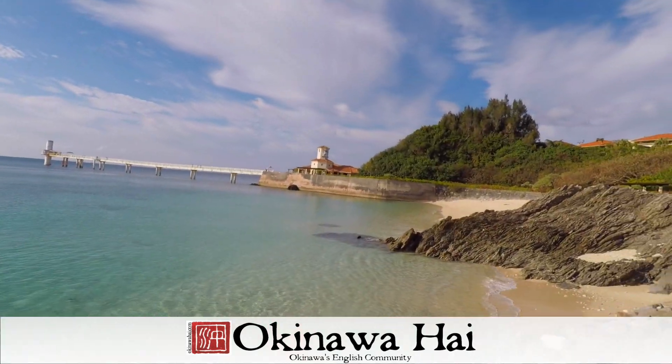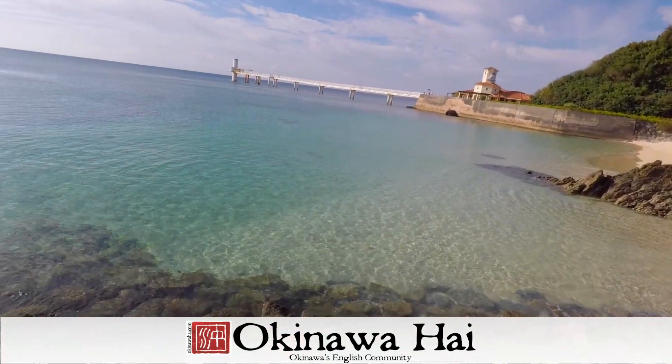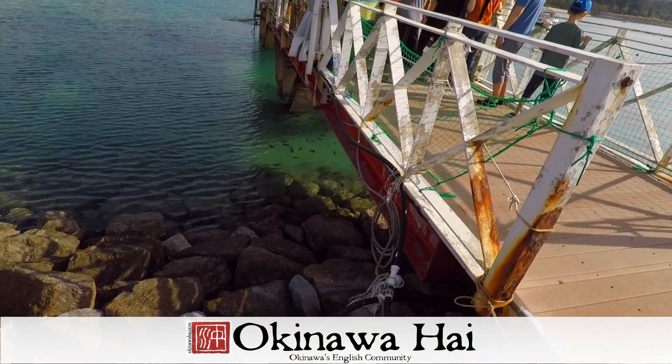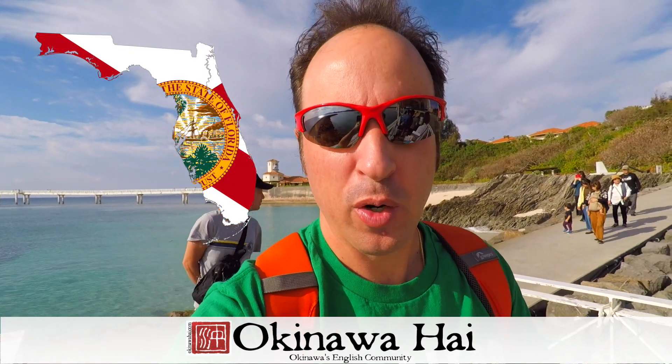Over there is the underwater observatory. I just can't get over how blue and clear that water is. Right now we are going on the glass bottom boat — you can already see fishies down there. We're the only Americans here, representing Florida. I'm not sure that's a good thing or a bad thing.